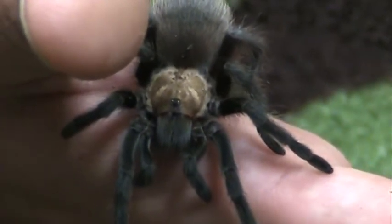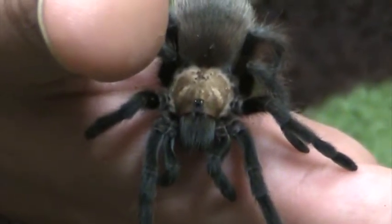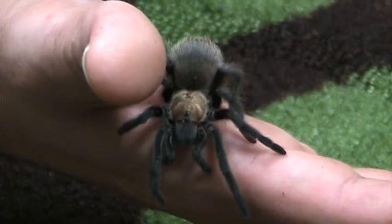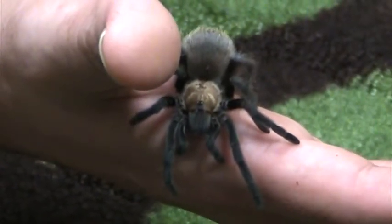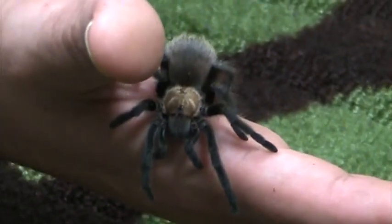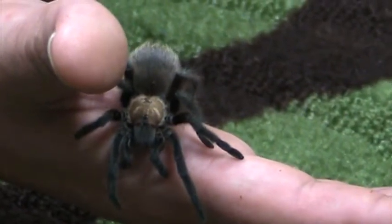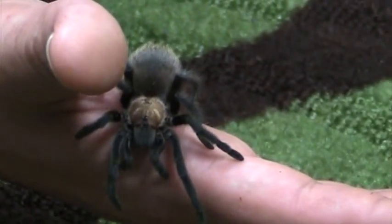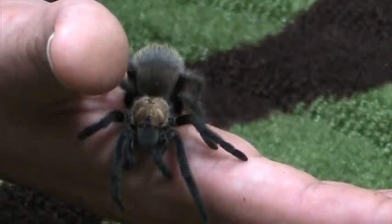So the toad, by eating the ants, helps the tarantula out and the tarantula doesn't attack the toad. Presumably the toad gets the benefit of a tarantula guard dog. We have hunted for Aphonopelmas in Oklahoma and put a blade of grass down a known tarantula burrow, only to have a toad jump out at us.